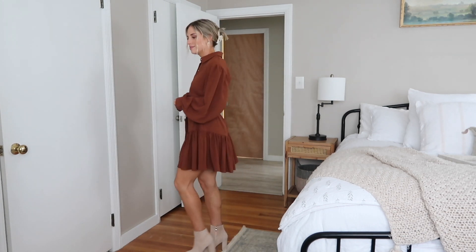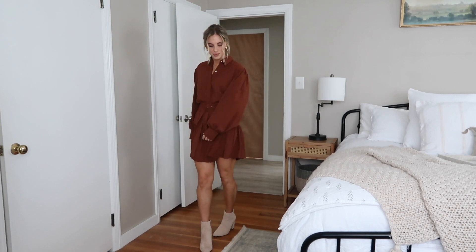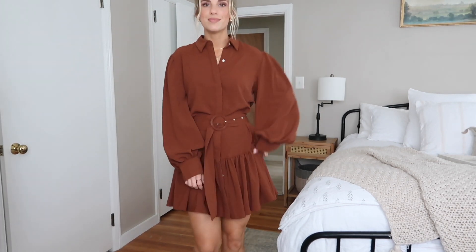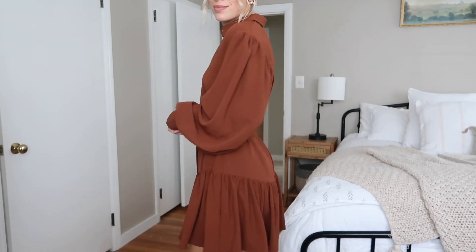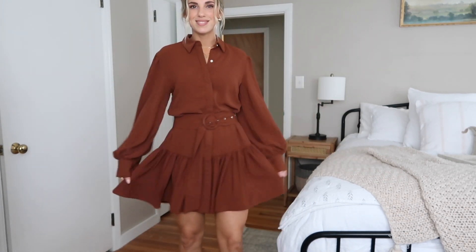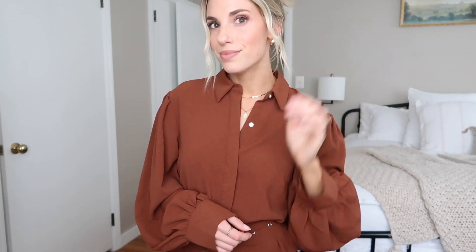Lastly I have this beautiful dress. The fabric feels so expensive — it has a lot of flow to it and it's super soft. It's not see-through or thin at all. It comes with this adorable belt to really bring in the waist and I just love the exaggerated sleeves. Great for work if you wanted to pair it with tights and little dress shoes, but also cute for casual wear with some booties and a hat. Super cute — I just love this one.